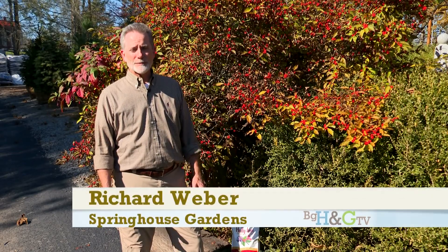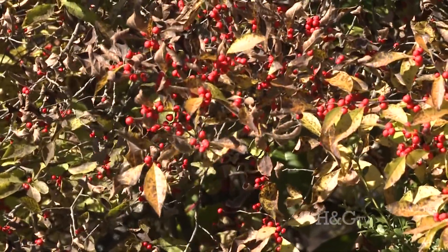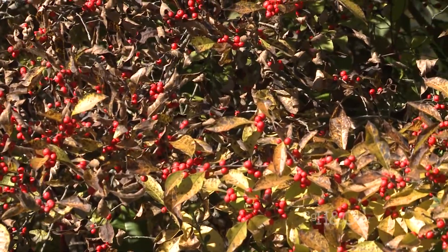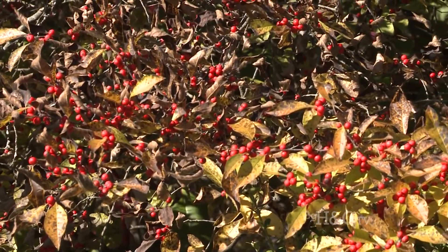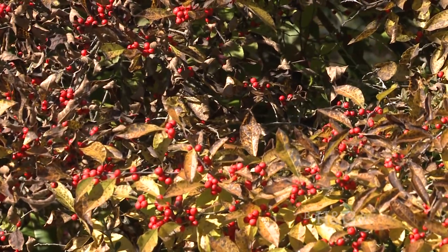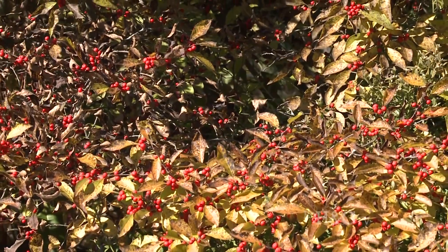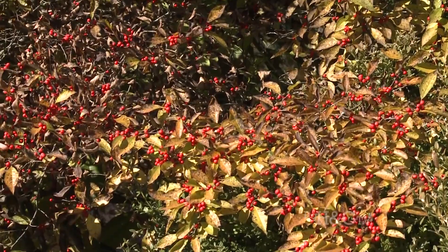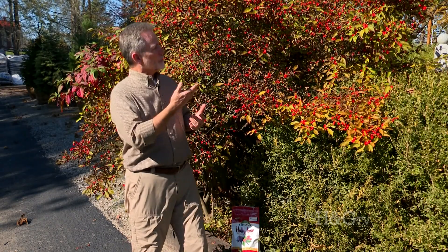Hello, Richard Weber from Spring House Gardens here. We're talking a little bit more about winter berries. In previous segments we've talked about needing a male and a female and some of the different varieties, but where do winter berries grow the best? They are a native plant to swampy areas — they like growing in lowland areas around ponds and streams, so they really like their feet right on the edge of a lot of moisture. So if you've got a low area that tends to stay moist or even damp, a winter berry could be a great choice.